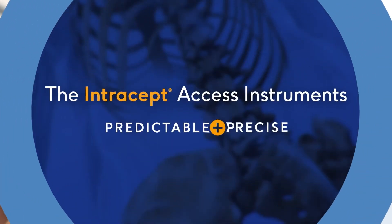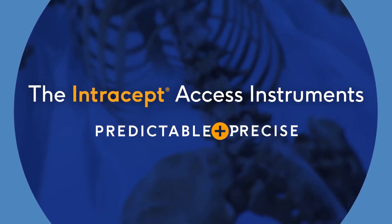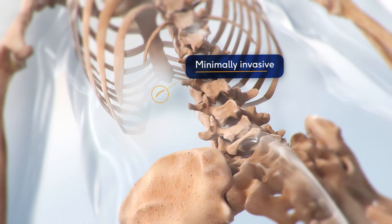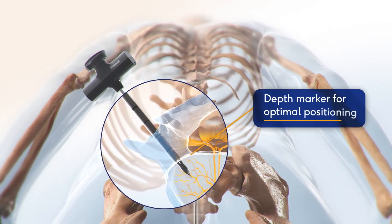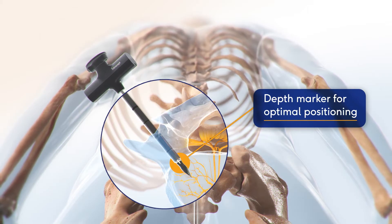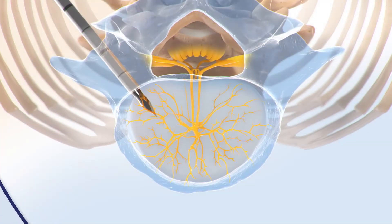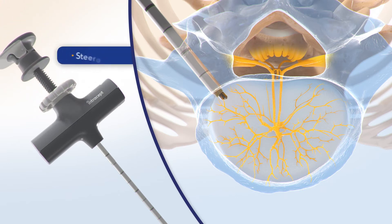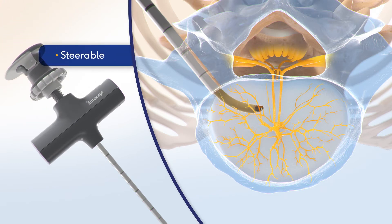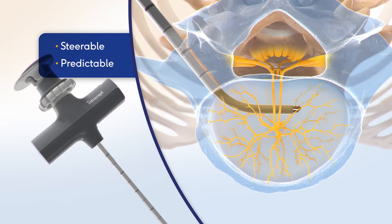The Intracept Access Instruments are purpose-built for precise and predictable targeting of the BVN through a single small incision. The distal tip of the Introducer offers a depth marker for optimal positioning, and the handle is designed for smooth instrument exchange. The curved cannula assembly is designed to allow steering adjustments during deployment and predictable targeting through a wide range of bone densities.